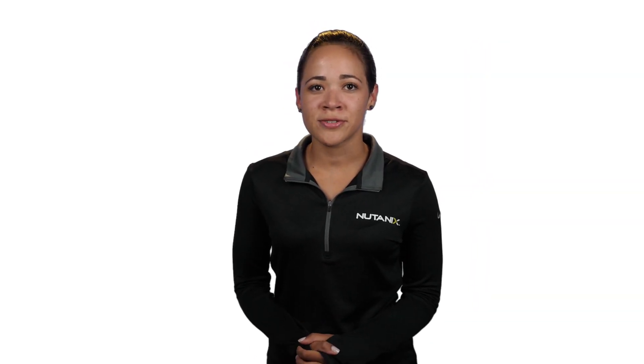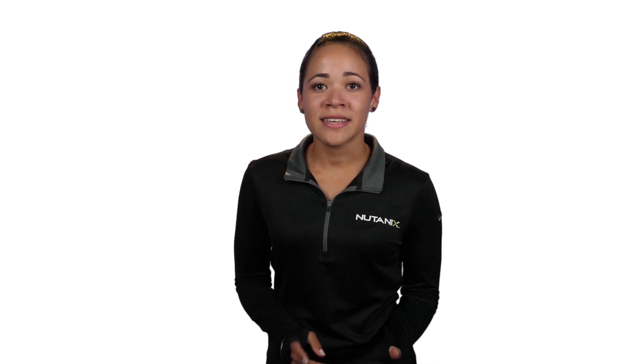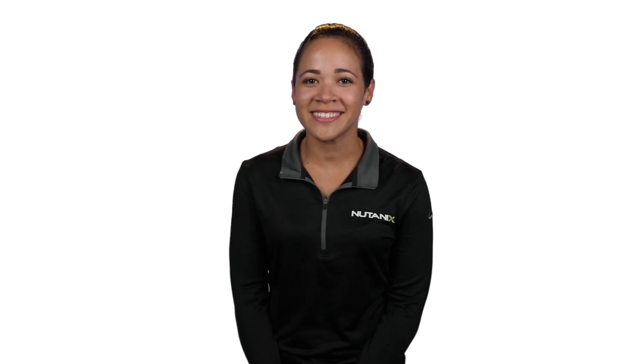I hope this helps you see what a powerful addition object storage will be to the Nutanix Enterprise Cloud solution. You can take care of your VM, file, block, and soon object storage needs with simplicity and ease. Please subscribe to our channel and keep on learning. Thanks for watching.